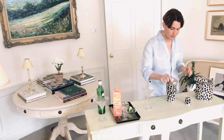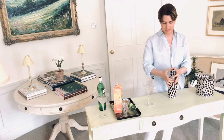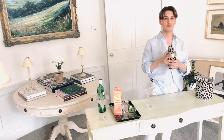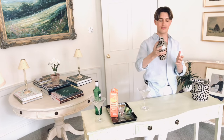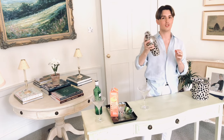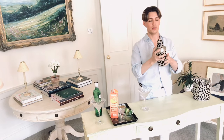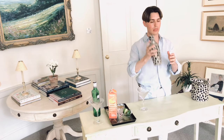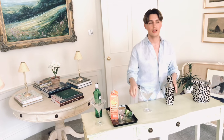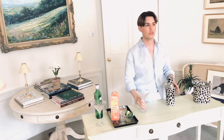So now the lid firmly on — you don't want any disasters. And we're going to shake. That needs to have a really good shake. You've got plenty of time to shake. Also, what you can do is you can sugar the rim of the glass — you just wet the edge of the glass and dip it into some sugar, if you wanted to do that.